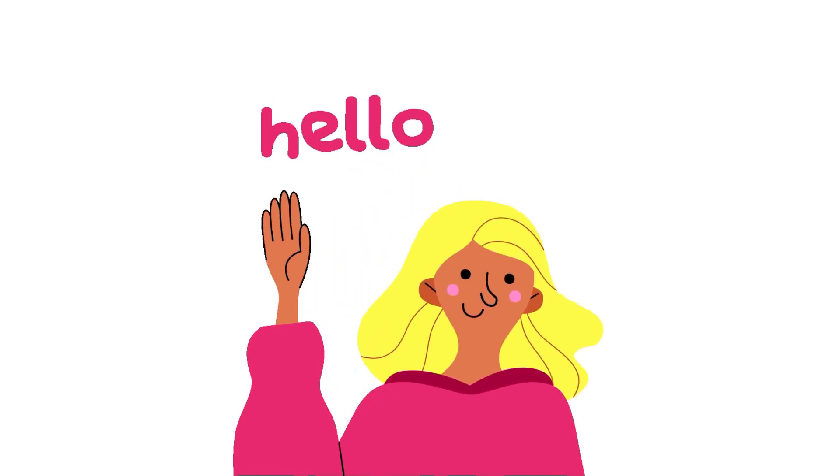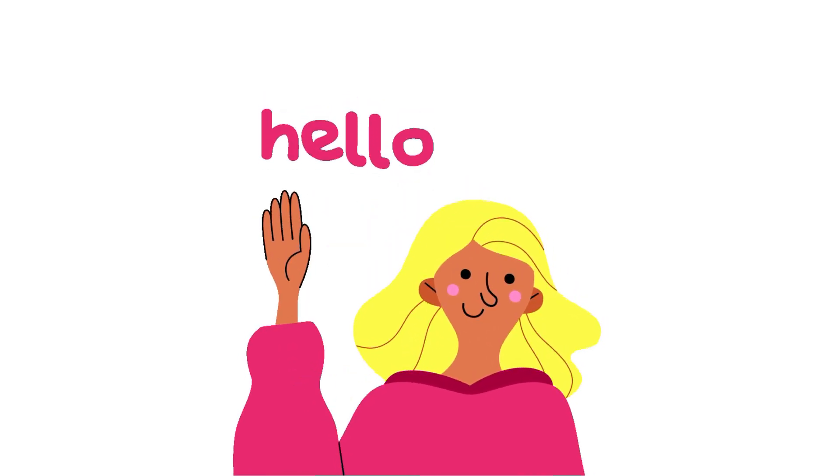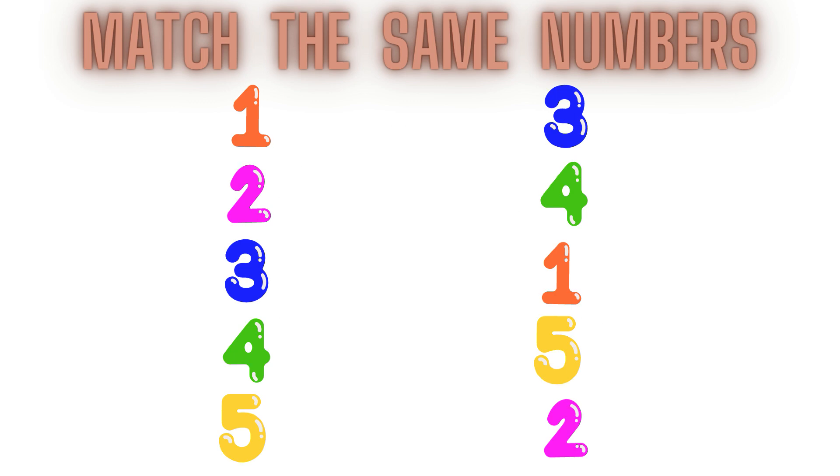Good morning my dear children. Hope you all are doing well. Today we are going to match same numbers with each other. Are you all ready? Let's begin.